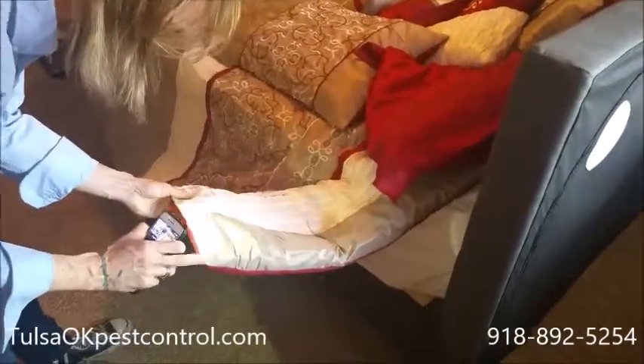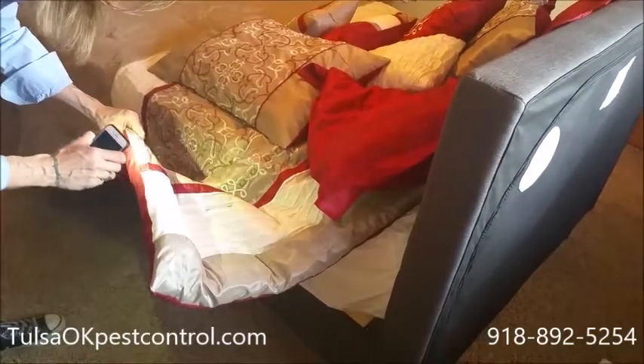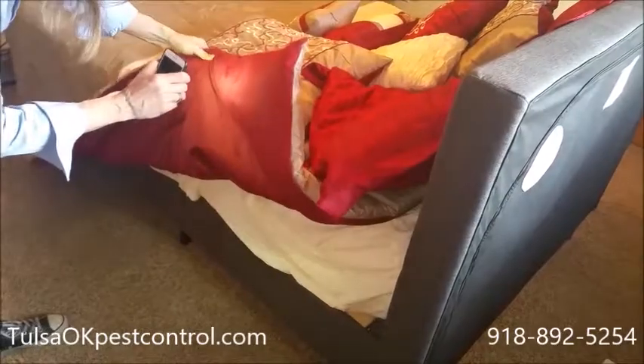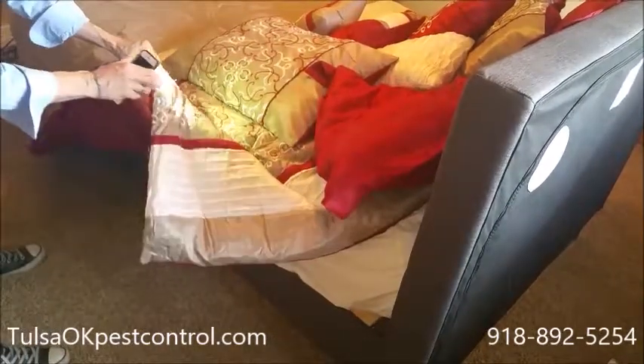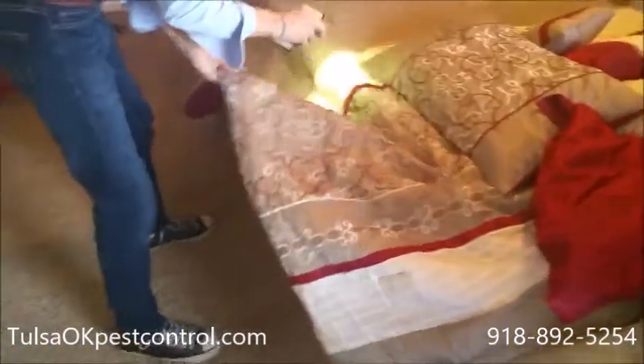What you're looking for is red and brown spots, usually in the seams. You're going to want to check all around different areas — nice areas where they like to hide, but definitely in the seams. You're going to check the sheets as well, all around.